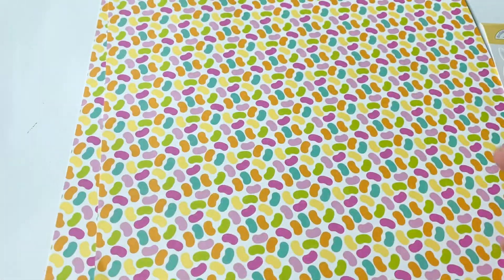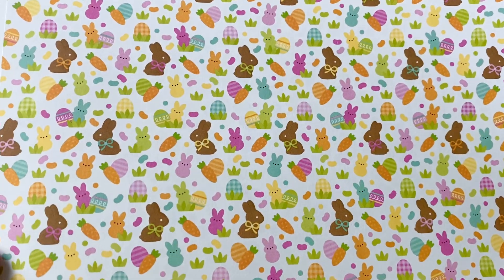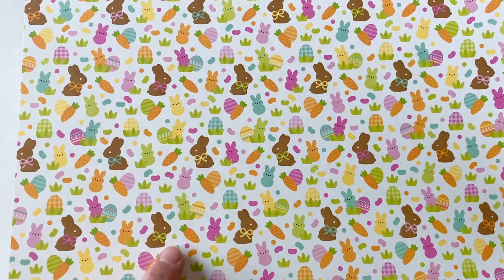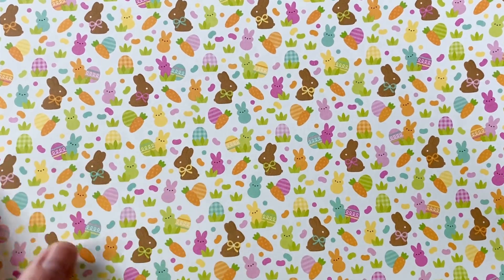So I got those, and then this one — I got four of this one as well, because I also love the jelly beans. Jelly beans are my second favorite Easter-y thing to put on cards. Again, perfect colors, because Doodlebug is so bright and colorful. The other side I also really love, because it's got the peeps, it's got the chocolate bunnies, which I also love to put on cards. So peeps, chocolate bunnies, and jelly beans — those are my favorite things to put on Easter cards.